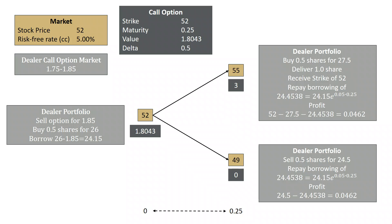So the dealer, by setting up this portfolio, became indifferent to what happened to the share. He didn't care whether it went up to 55 or down to 49 — the client clearly did, but the dealer didn't care. He made $4.62 in either case. The $4.62 represents the profit the dealer made up front: he sold the option for $1.85, the fair value was $1.8043, so he made money up front, and if you grow that profit at the risk-free rate, you get $4.62.